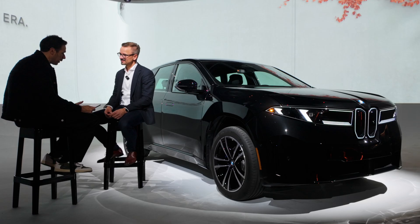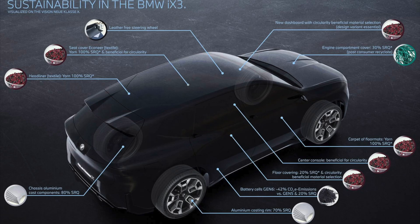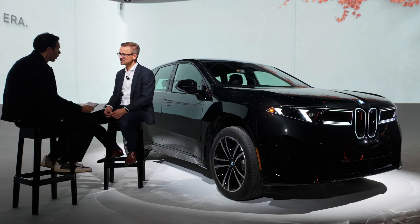Beyond carbon emissions, what other sustainability KPIs is BMW measuring in the new Neue Klasse vehicles — for example, water usage, waste reduction, or biodiversity impact? Right now we are primarily tracking CO2 emissions — that's our main target and main goal. We have the other KPIs in mind, but we are not reporting on them right now.